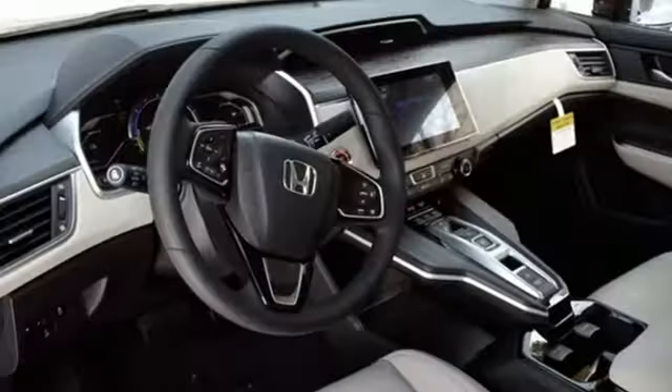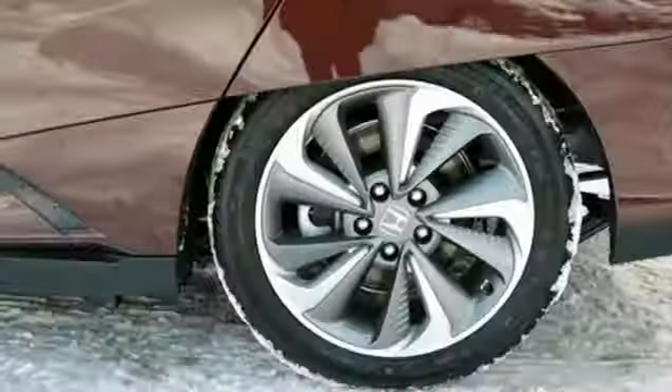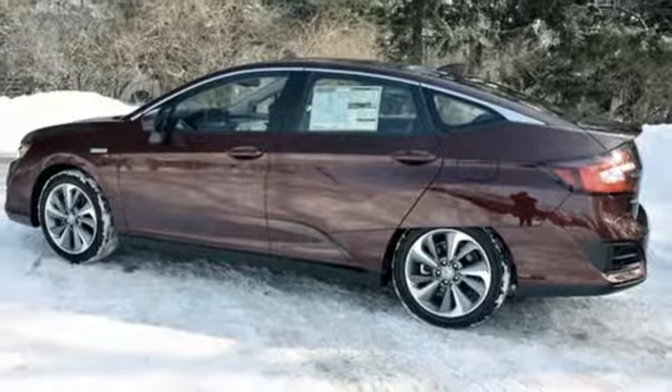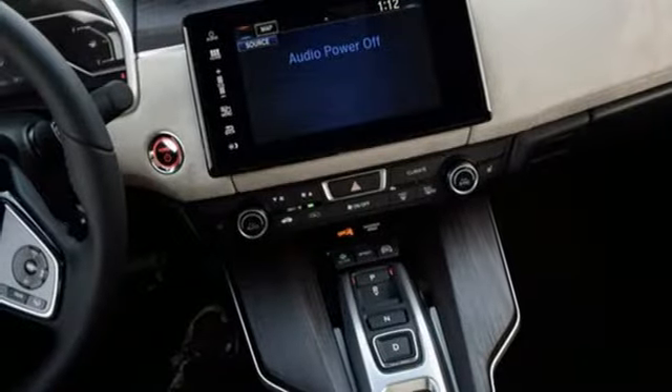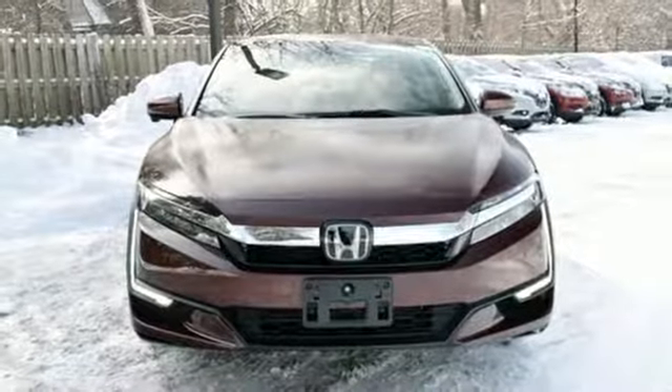Streaming audio, doors and push-button start proximity key, front heated leather bucket seats, auto-dimming rearview mirror, wireless phone connectivity, cabin preconditioning, continuously variable automatic transmission, aluminum wheels, gas pressurized shocks, and inline four-cylinder engine.